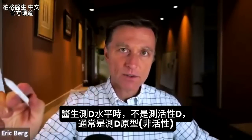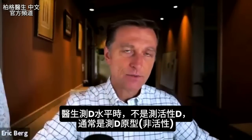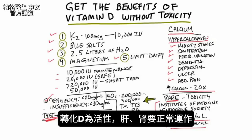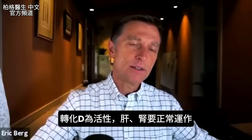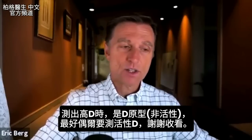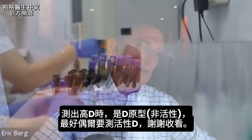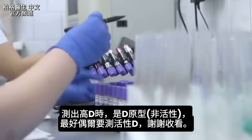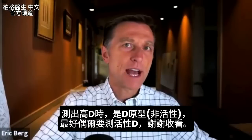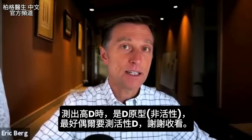When they test your vitamin D levels, they're not testing the active form of vitamin D. Most of the time they test the pre-vitamin D, which is the inactive form. In order for vitamin D to be converted to the active form, you need the liver and the kidney to work correctly. So when they show high levels of vitamin D, that is the pre-vitamin D, not the active form. This is why it's good to also measure the active form of vitamin D occasionally.